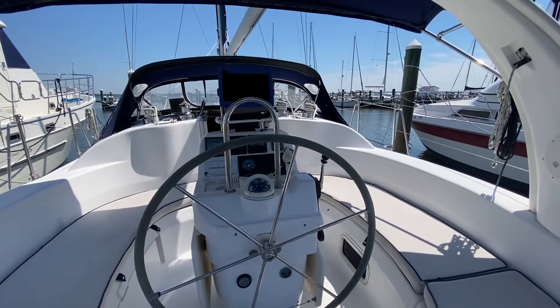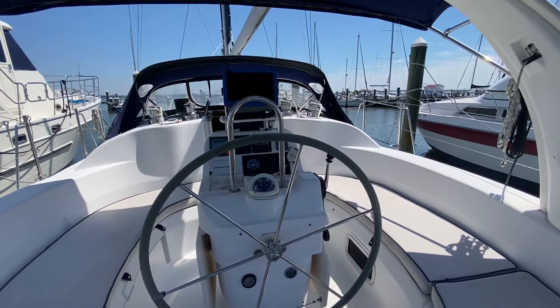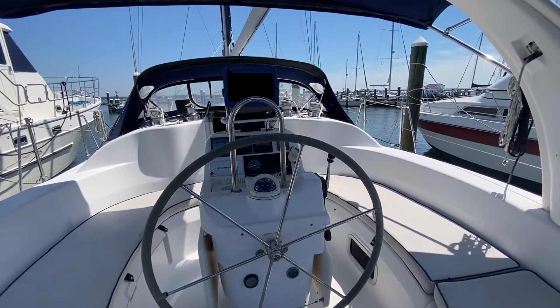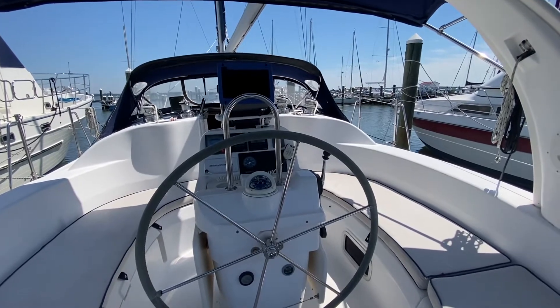Good morning, this is Valerie from Atlantic Cruising Yachts and I would like to take you aboard this brand new listing, the Hunter 380 1999, called Penny Joe.